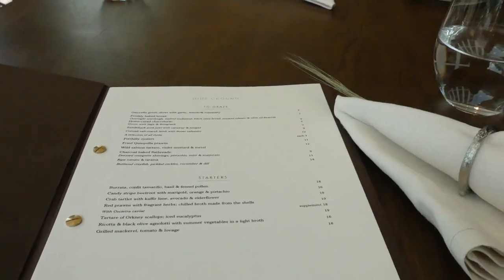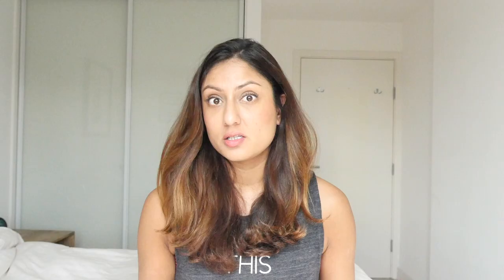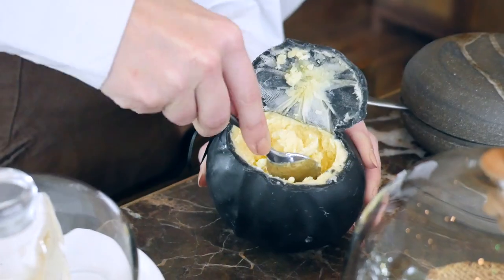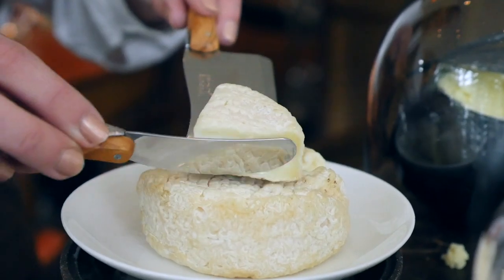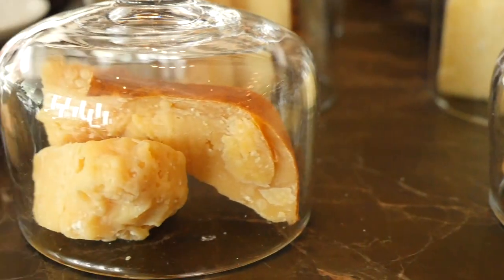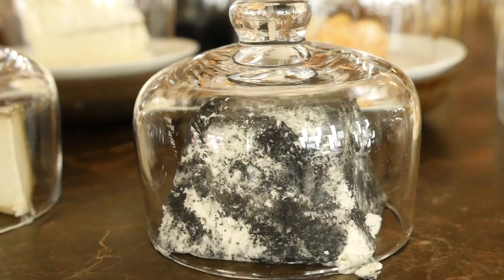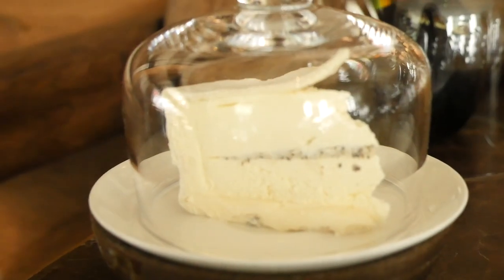For dessert I decided to forgo the traditional sweet option. I noticed they had a huge cheese cart and really wanted to sample all the different types, so that's what I did. They also had a huge tea selection.